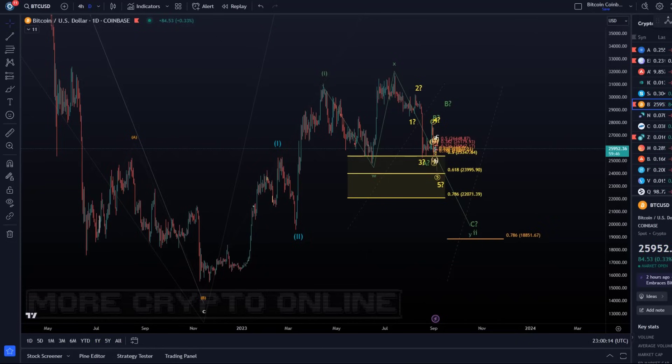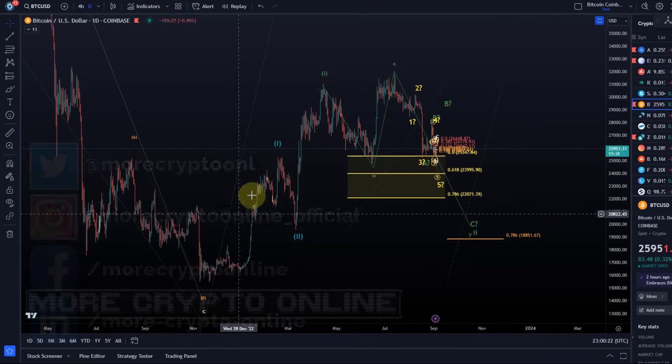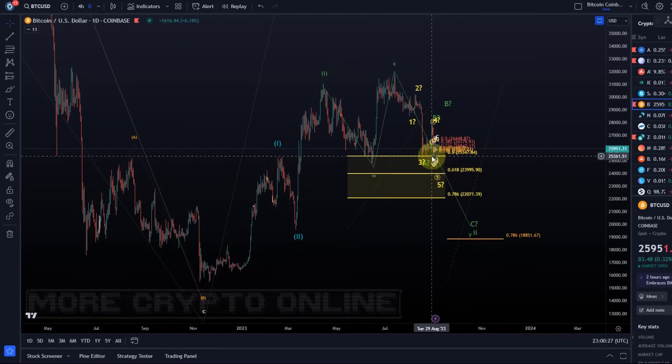Hello and welcome to another update video about Bitcoin. On the Bitcoin chart the bigger picture scenario is unchanged. We're still tracking primarily a 1-2-1-2 setup. It is entirely possible that price is already turning around here, however there is currently no evidence for it, so I primarily watch for lower prices.